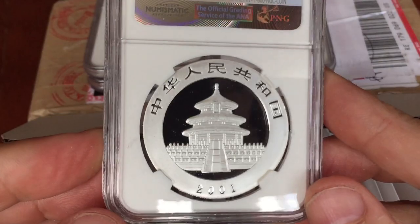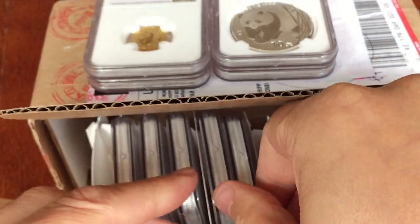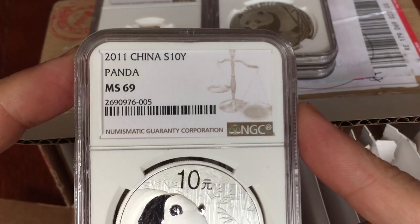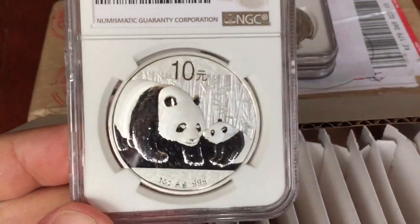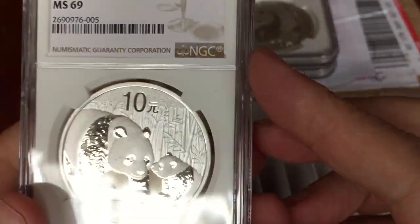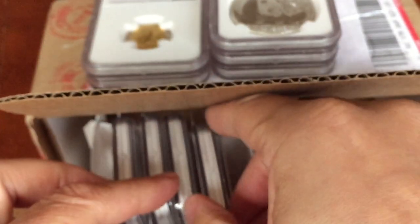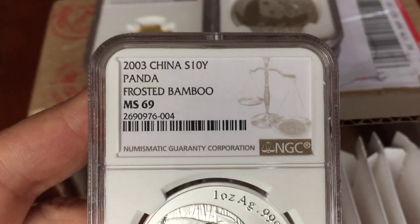I think they're one of the most beautiful silver coins, probably alongside the Libertad and maybe the Britannia. I particularly like the pandas because they have a different design each year. They're not proof coins — they're all MS bullion coins, and they're probably among the finest non-proof coins that you can get, maybe along with the Perth Mint.